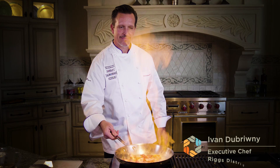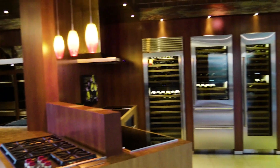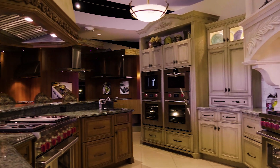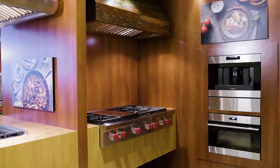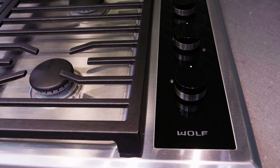Hi, I'm Executive Chef Ivan Dubrini with Riggs Distributing and Showroom in Burlingame, California. Riggs is the exclusive distributor of Sub-Zero, Wolf, Cove, and ASCO appliances in Northern California, Hawaii, and Western Nevada. Our 10,000 square foot culinary event center is an interactive showroom resource for all of your kitchen project needs.